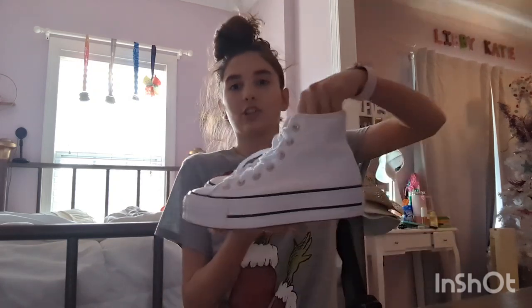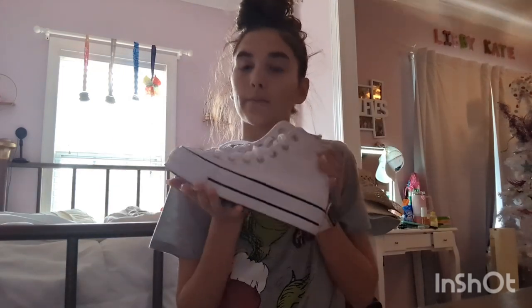By the way, the pillow shims were from my parents and the gift cards were from my nana and my mama. Next are these Converse — I've been wanting them for so long and these are from my mama.